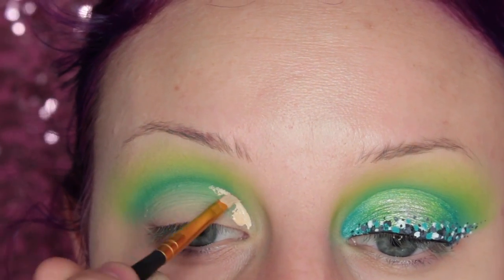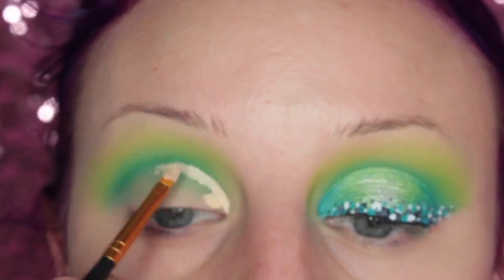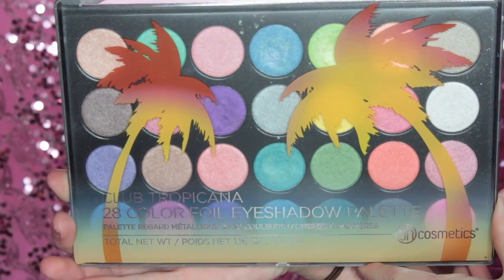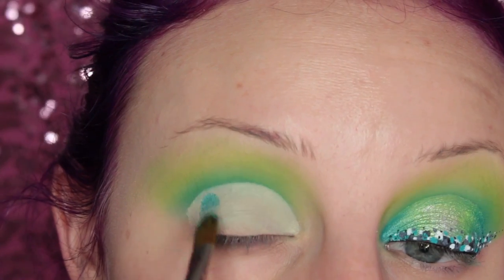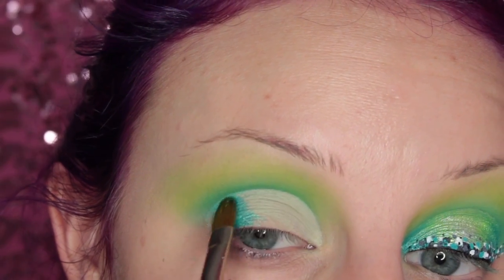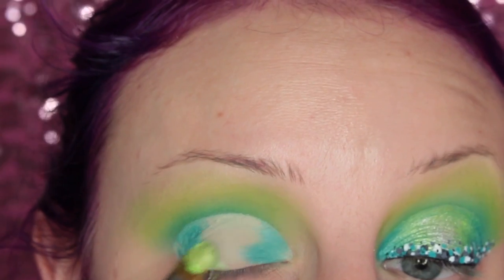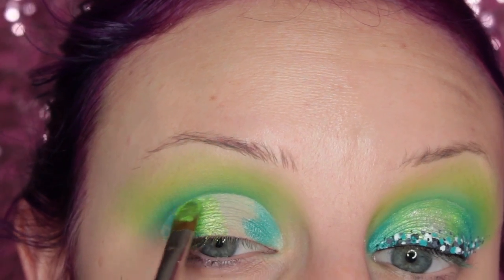Then I'm just going to cut my crease. This time I used the Kat Von D concealer and I really liked the way that this look turned out, so I'm definitely going to be using this again to cut my crease. Now I'm going into the BH Cosmetics Club Tropicana 28 color foil eyeshadow palette and I'm taking a tealish color — I did wet my brush with some eye drops — and placing this on the outer third of my eye and then the inner third. Then I'm going to take this lime green color and place that closer towards the center of the inner and outer third.